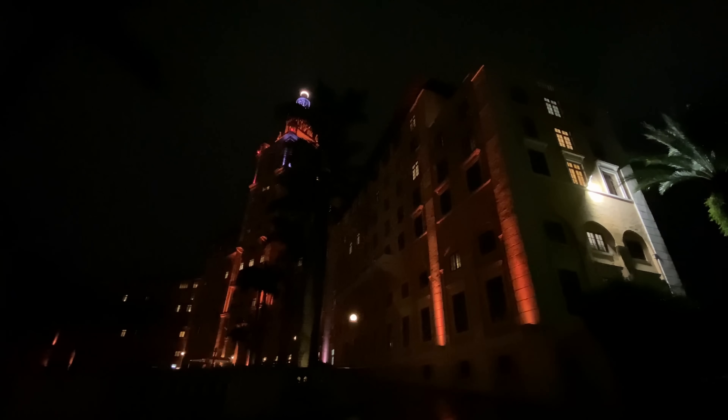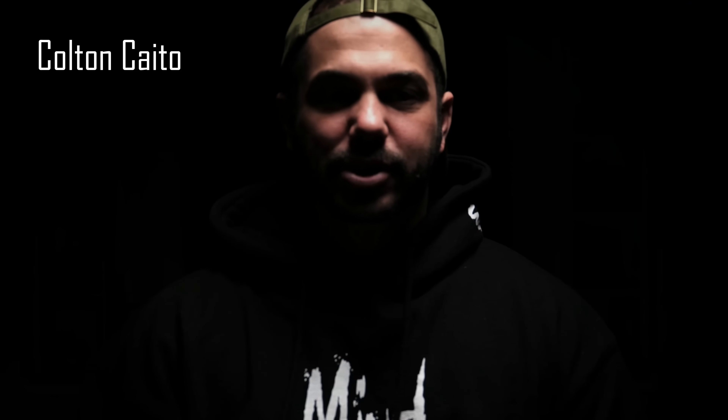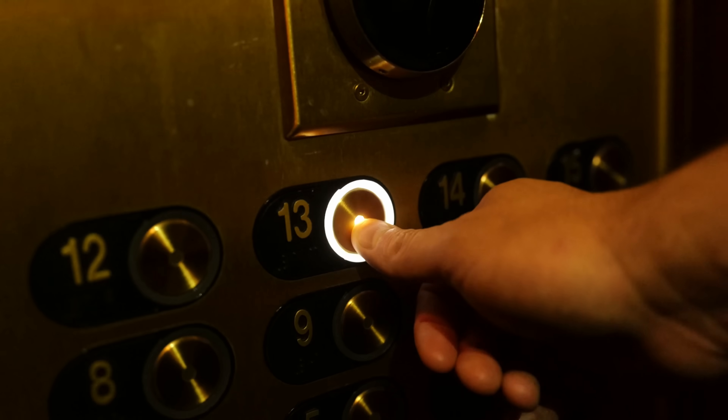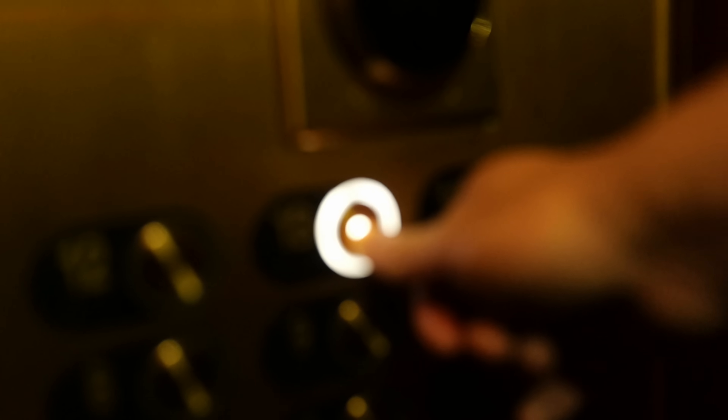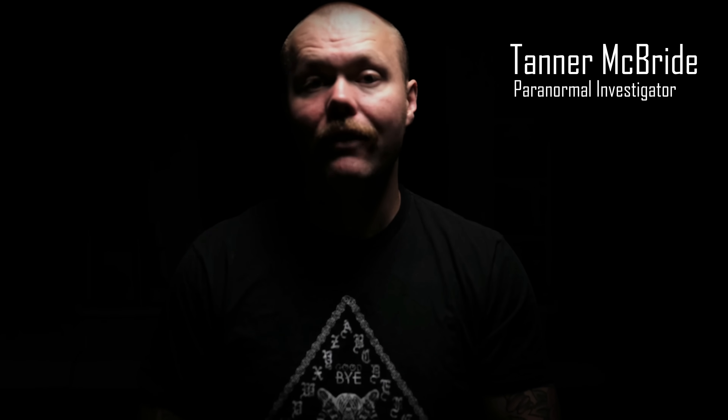We decided to do something special and revisit some of the most haunted locations from Season 1 with better equipment and better quality. Some of the evidence found in Season 1 was so concrete that when Casey mentioned going back, I was so into it — that was one of my favorite episodes to watch before I was even involved. With all the new equipment, including the static cameras, the yes-no device, and our overall better quality cameras, the Biltmore was definitely at the top of our revisit list.